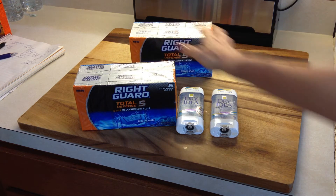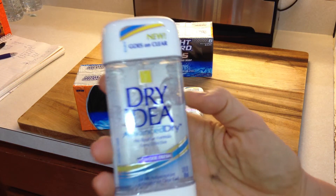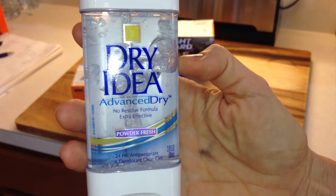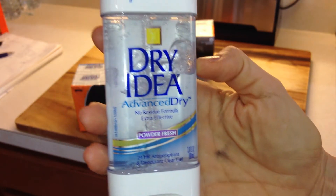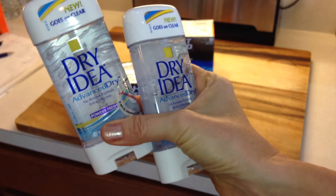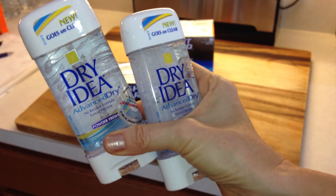So I grabbed a couple of those and I grabbed a couple of these. These I believe turned out to be free. These are the Dry Idea. One of my CVS's had the Advanced Dry Powder Fresh on clearance, marked down to $0.99, and I had a $2 off of two coupon — I think that was either out of the inserts or the printables for January.